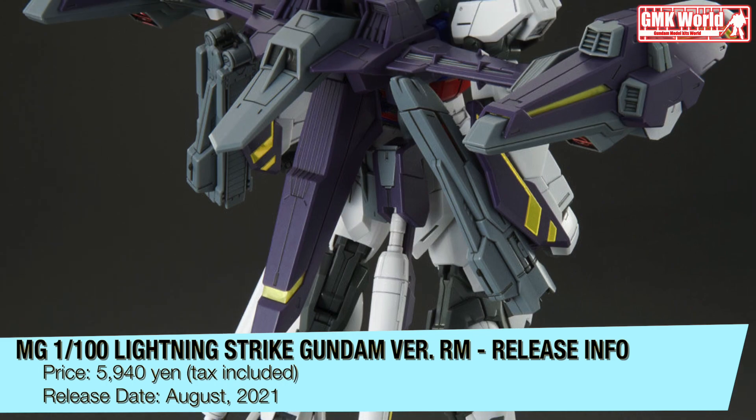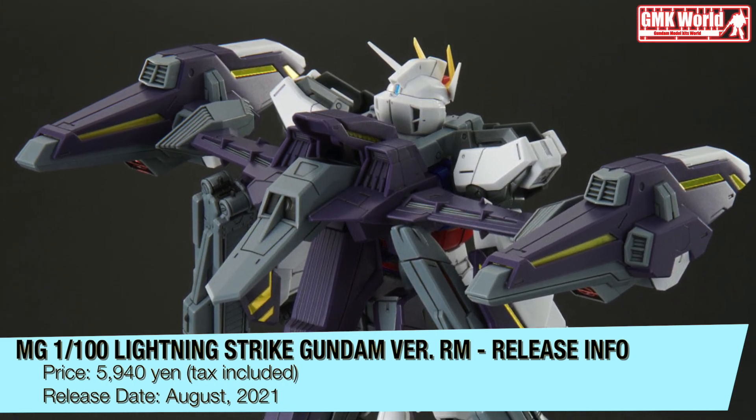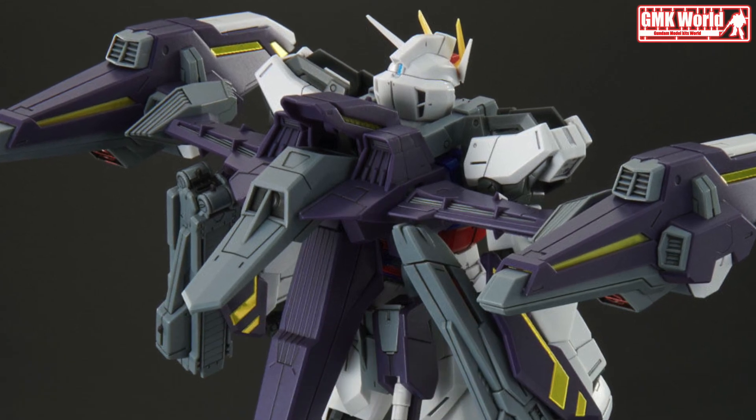Premium Bandai has announced the release of the Lightning Strike Gundam Version RM to their Master Grade lineup. This kit shares the same molds with the Version RM MG Aile Strike Gundam, with some newly molded parts for its Lightning Striker pack.